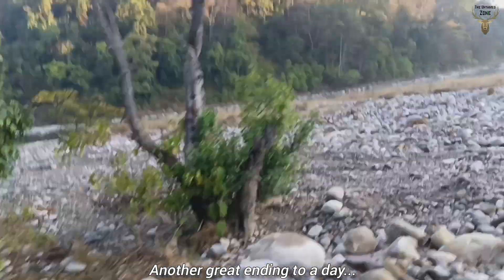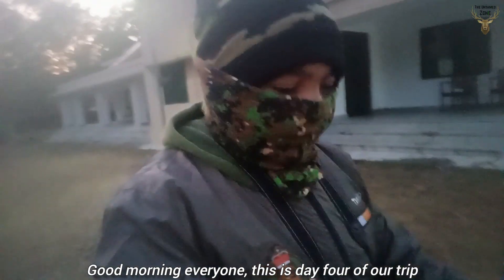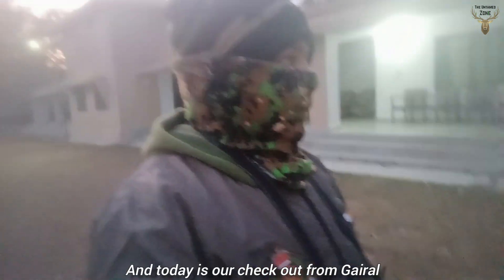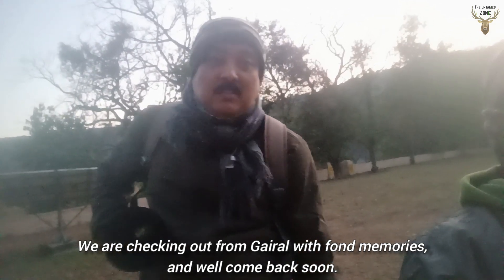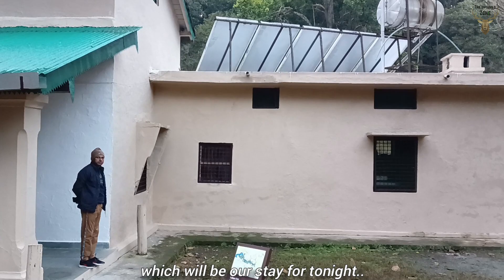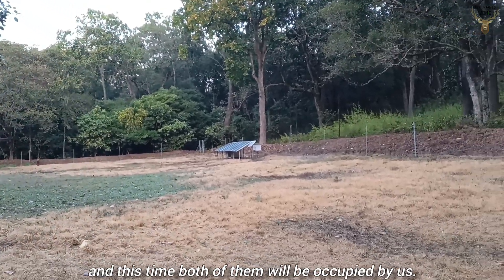Another great ending to a day. Good morning everyone — this is Day 4 of our trip. We are checking out from Gaidal with fond memories and will come back soon. Now we head to Sultan Forest Rest House for check-in. Sultan Forest Rest House has only 2 rooms, and this time both will be occupied by us.